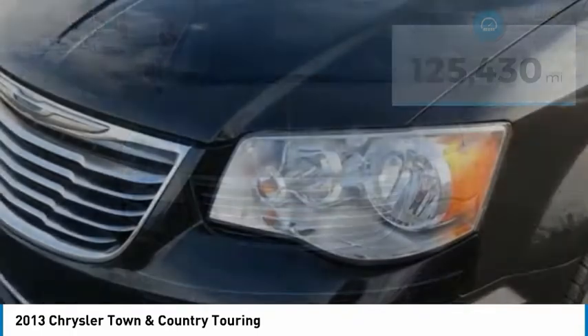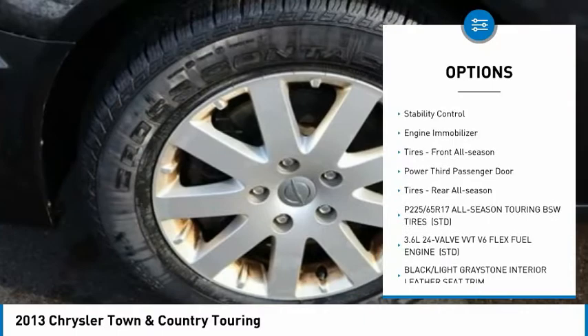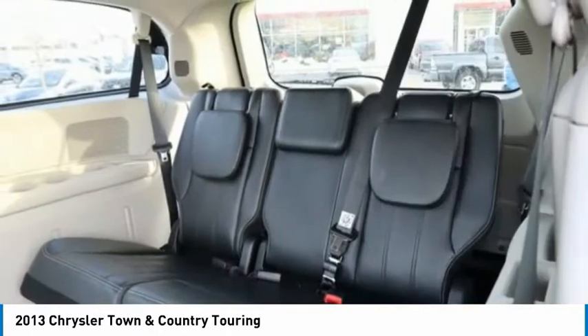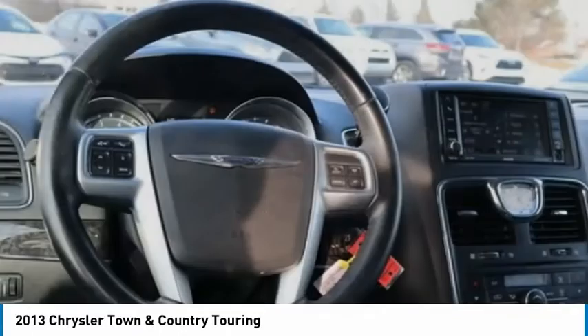Here are some of this vehicle's great options: tire pressure monitor, heated mirrors, aluminum wheels, power liftgate, traction control, stability control, engine immobilizer, front all-season tires, power third passenger door, and rear all-season tires.